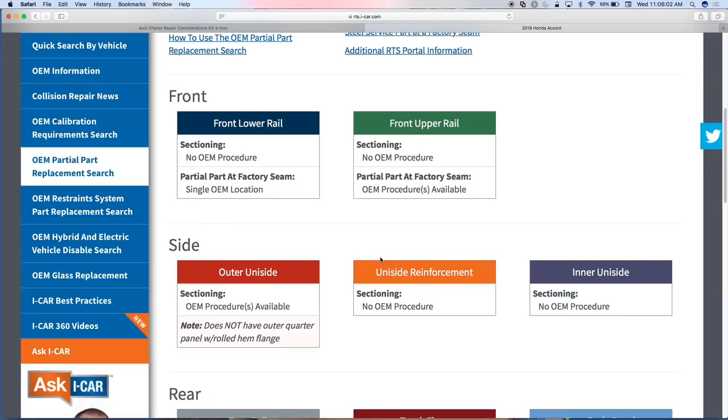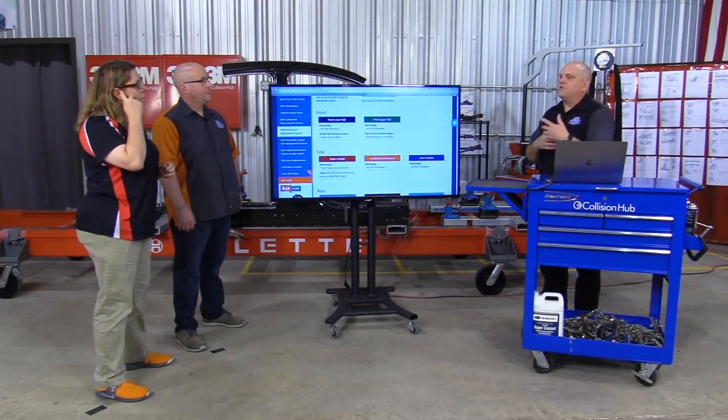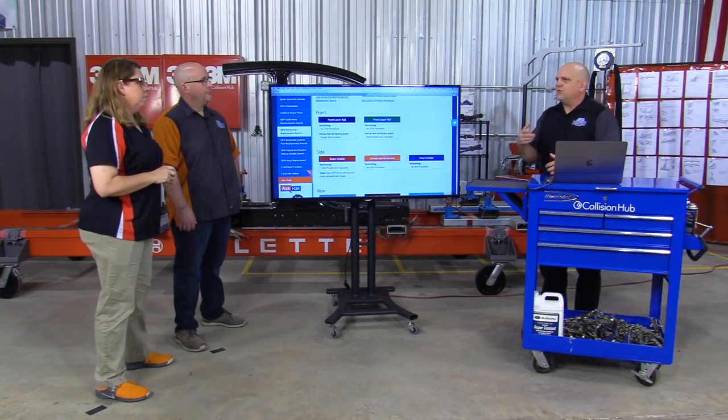You can see that no sectioning procedure is available for a lot of these parts. If there's no sectioning procedure available, complete part replacement is the only option. So as I'm writing my repair plan, I've used this website and determined there's no sectioning procedure — therefore I need to write this for complete rail replacement, or if damage warrants it and there's a single OEM location, I can write it for that. Now I know how to start developing that repair plan, and then I can log into the Honda website to get the actual procedure.